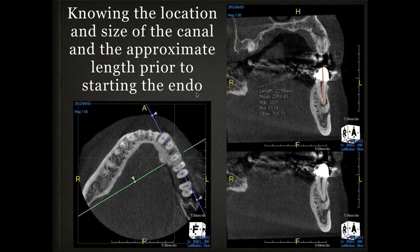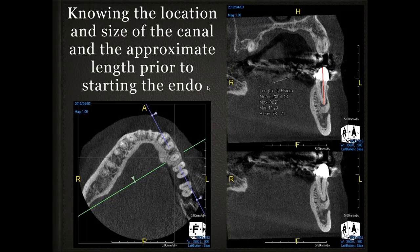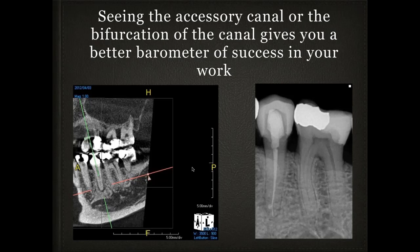Knowing the location and size of a canal, I can pre-plan my endo treatments. I use an apex locator, but now I take the cone beam image, pre-plan the measurement, then go in with the apex locator and my instrument — it must be within half a millimeter of my measurement. When the apex locator confirms I'm at the right point, I have two-step verification of my endodontic therapies. I can also see accessory canals — a small accessory canal about two millimeters above the apex, or when a canal bifurcates, or when two canals join together. This forewarns you and gives better parameters for success.